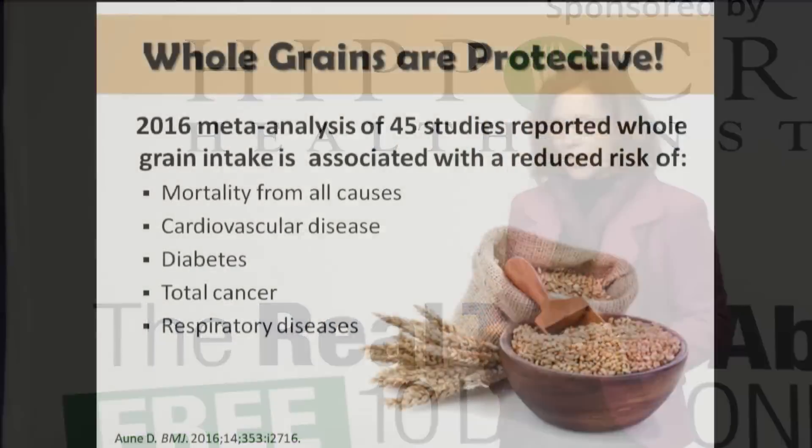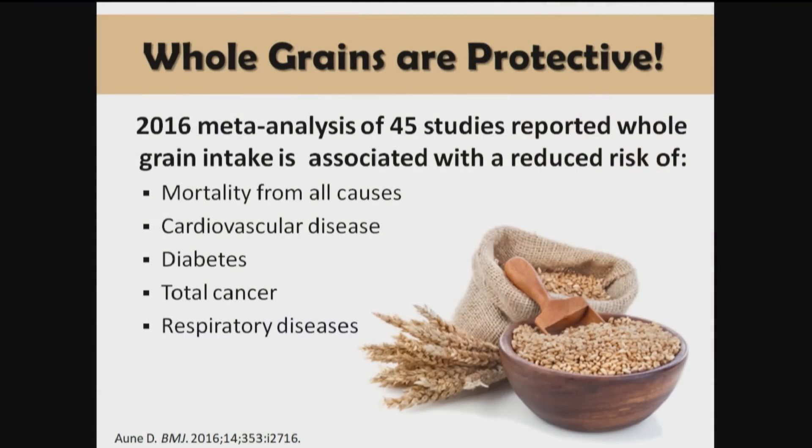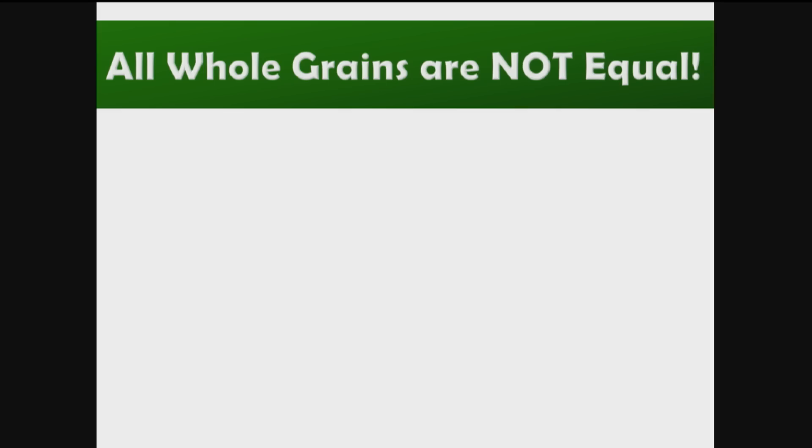The evidence: a 2016 meta-analysis of 45 studies reported that whole grain intake is associated with a reduced risk of mortality from all causes — cardiovascular disease, diabetes, cancer, and respiratory diseases. That's what we know. However, all whole grains are not created equal.